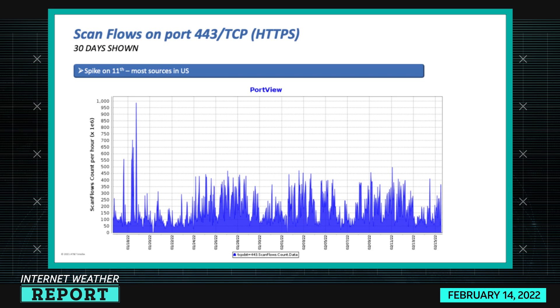For 443 TCP which is HTTPS, in the 30-day view we had much higher spikes in previous weeks. The spike on February 11th is the highest, coming in around 500 million scan flows per hour, again from a US cloud provider — the same one as before. Port 443, like port 80, is hard to know exactly what targets are being looked for given the variety. On top of that, 443 is encrypted traffic, so even if you had some of it to look at you wouldn't get much. This could be as simple as probing for dark websites not indexed by search engines.